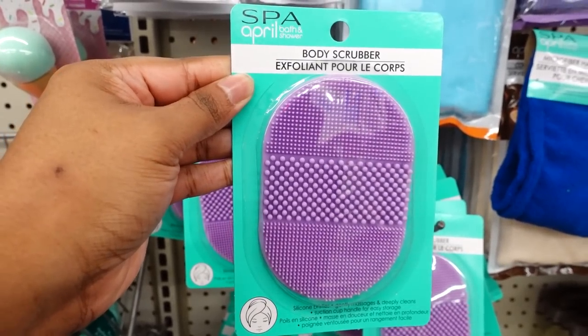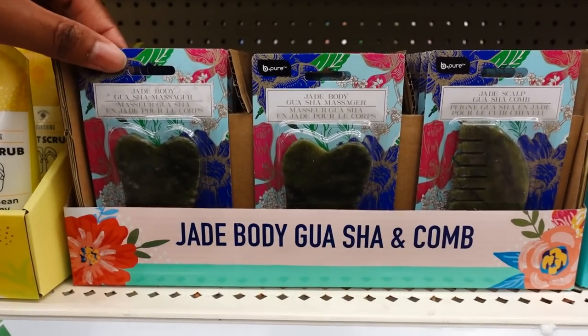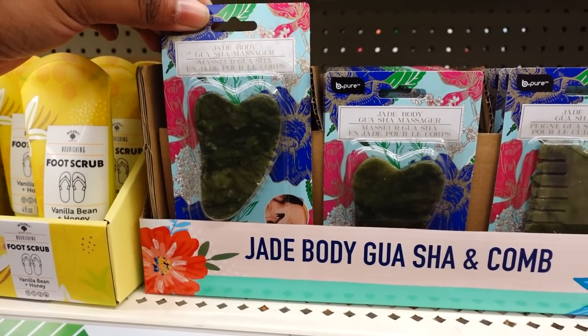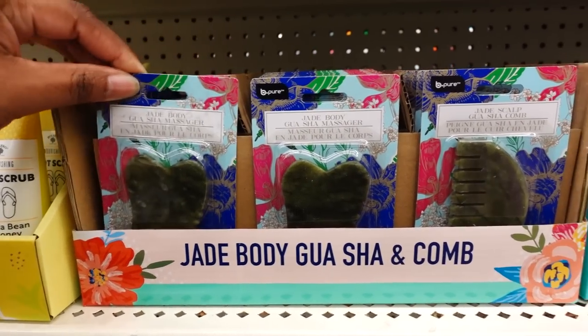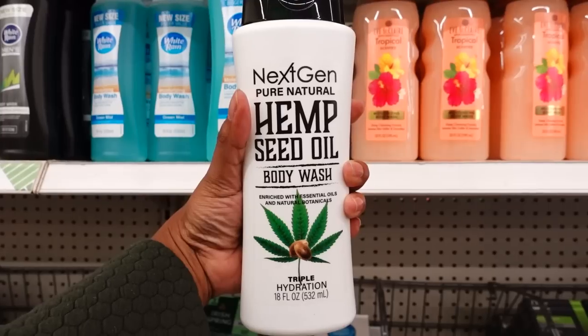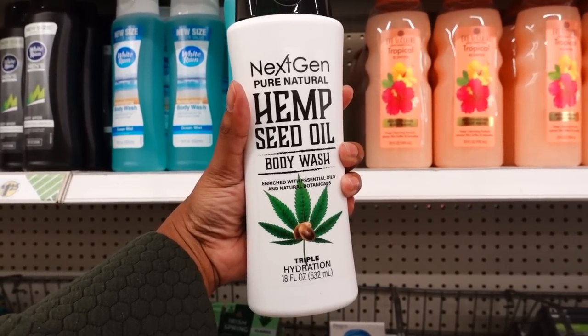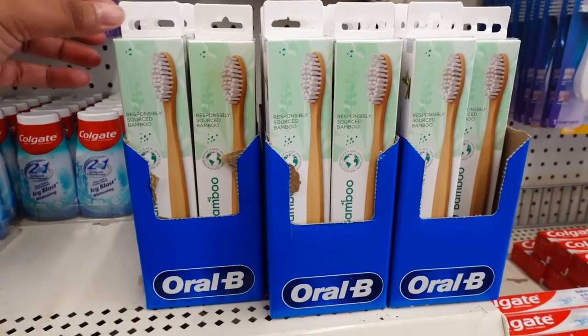They had this body scrub that has a hand on it — that's new this week. They have some new jade stuff: this one is a jade body massager, and then they also had a jade cone — this is different. And that's Jam Pure Natural Hemp Seed Oil Body Wash; it's 18 ounces. This is new this week.